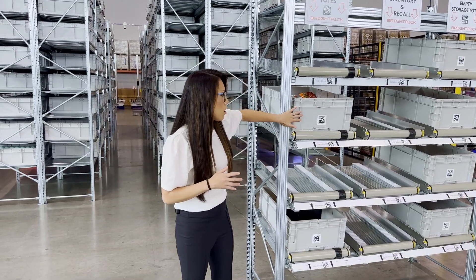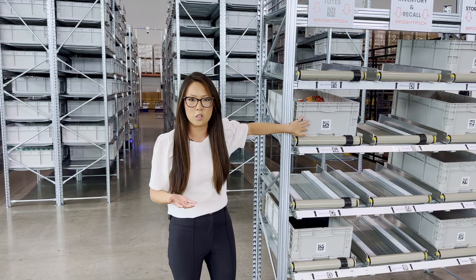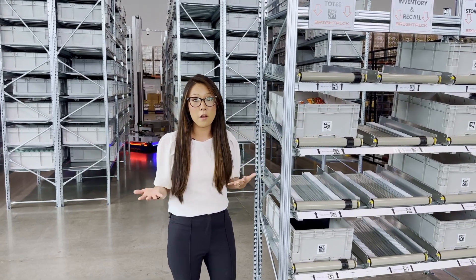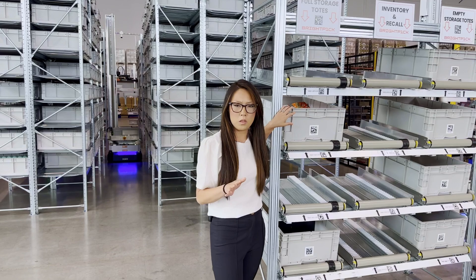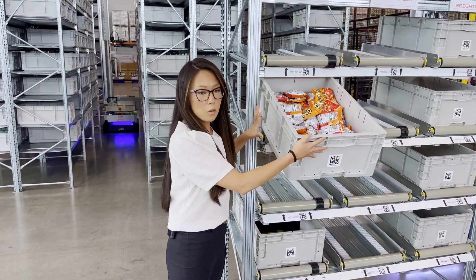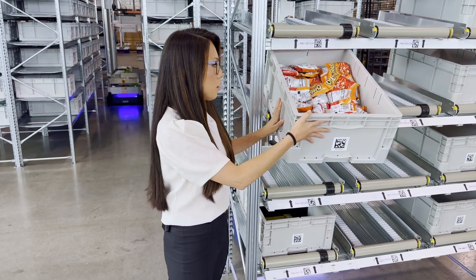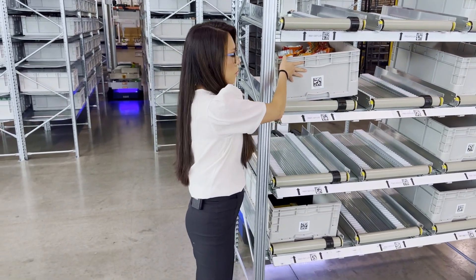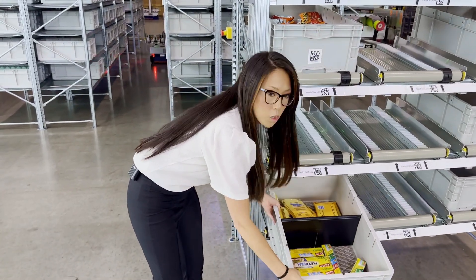For the totes themselves, you may have noticed that they're pretty standard totes — the same type of totes that you could walk into your local hardware store and pick up for yourselves. We're able to do a couple of things with the totes. Typically, we store a single SKU per tote for our products.